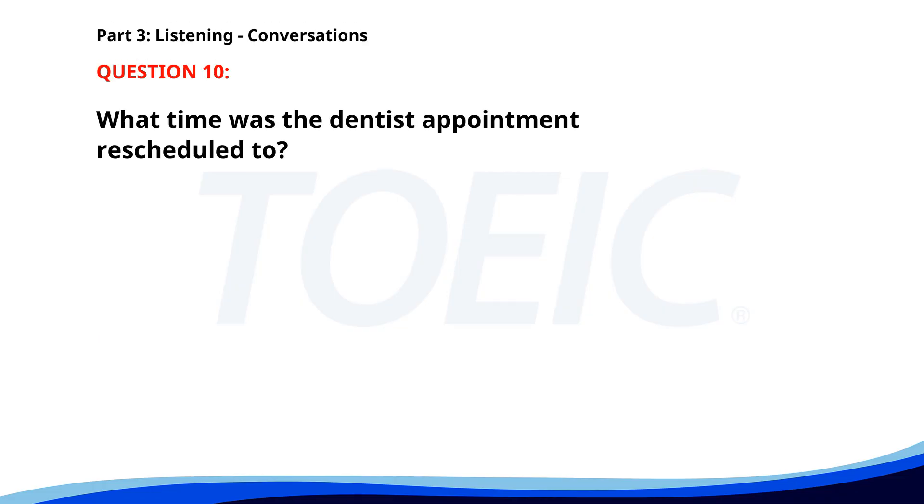Number 10. "Hi. I need to reschedule my dentist appointment." "Certainly. What new time works for you?" "Can we move it to next Monday morning?" "We have an opening at 10 a.m. next Monday." "That works for me." What time was the dentist appointment rescheduled to? A. Next Monday at 10 a.m. B. Next Monday at 2 p.m. C. This Friday at 2 p.m. The correct answer is A: Next Monday at 10 a.m.